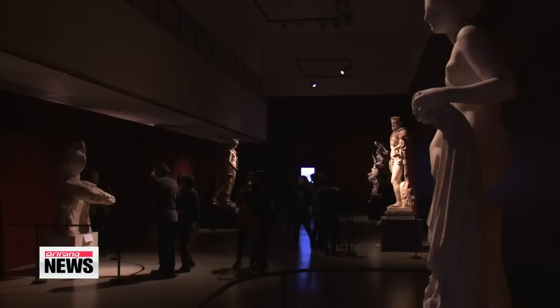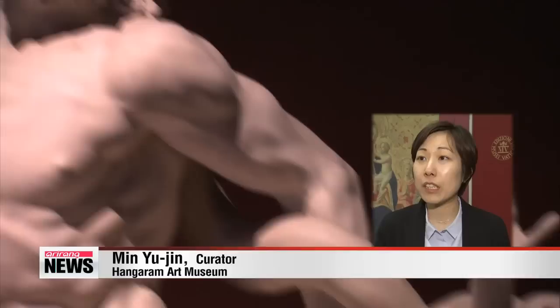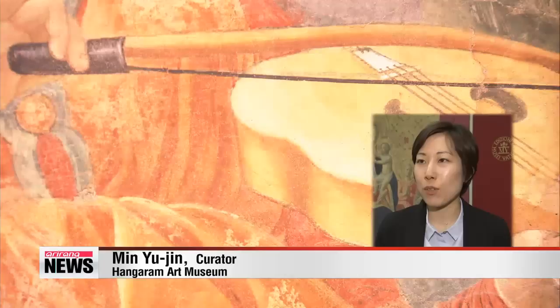Museum curator Min Yoo-jin explained how the works in the exhibition were selected. The Vatican exhibition was curated by Guido Cornini and he specially selected masterpieces that are very significant to the Vatican Museum's collection. For this show, we're presenting important Italian Renaissance art from the 1300s to the 1600s.